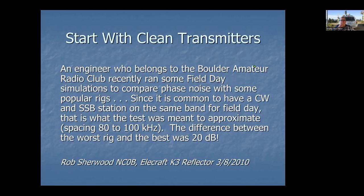Let's start with clean transmitters. This slide came from about 13 years ago from Rob Sherwood, NC0B, who many of you may know. He's done a lot of testing on receivers over the years, rating them and looking at their performance in terms of how they handle strong signals. He had someone test some transmitters — looking at what happens when you put two signals on the same band, about 100 kilohertz apart, as you might have with a sideband station and a CW station, on 20 meters.